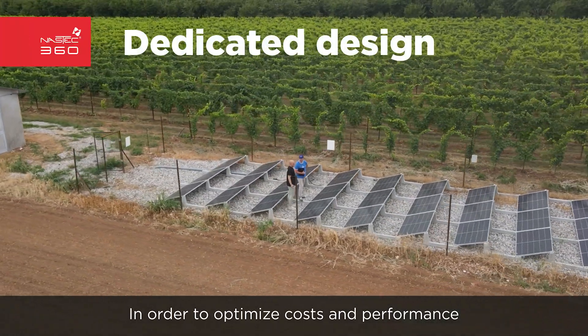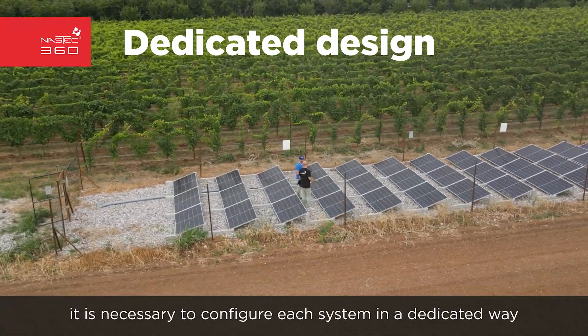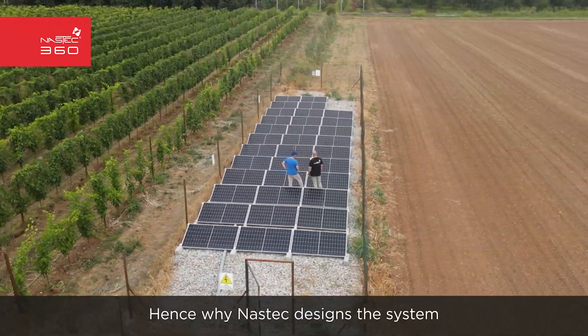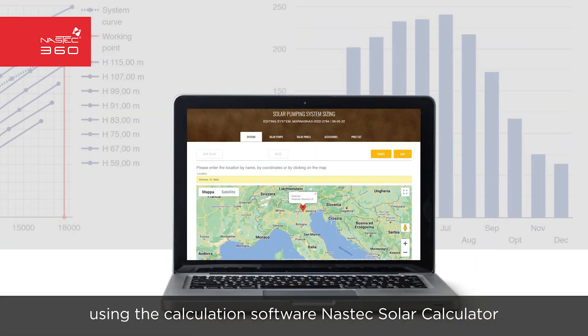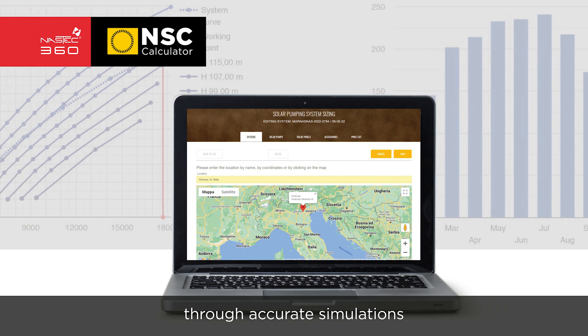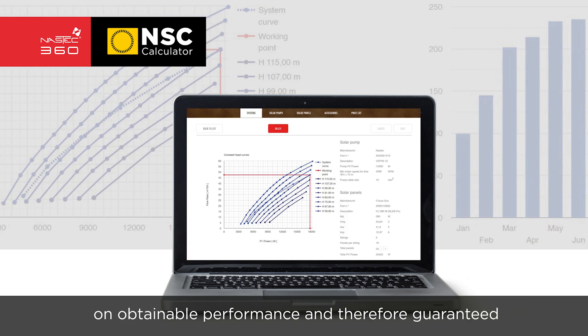In order to optimize costs and performance, it is necessary to configure each system in a dedicated way. NASTEC designs the system using the calculation software NASTEC Solar Calculator, through accurate simulations on obtainable performance and therefore guaranteed.